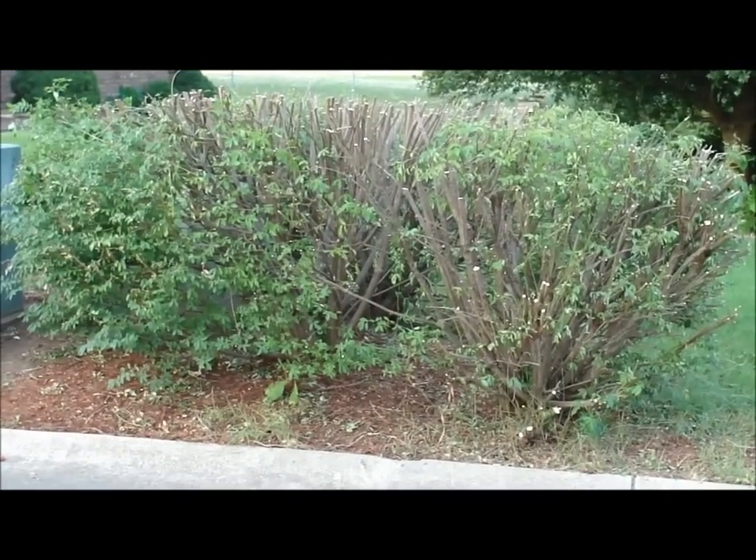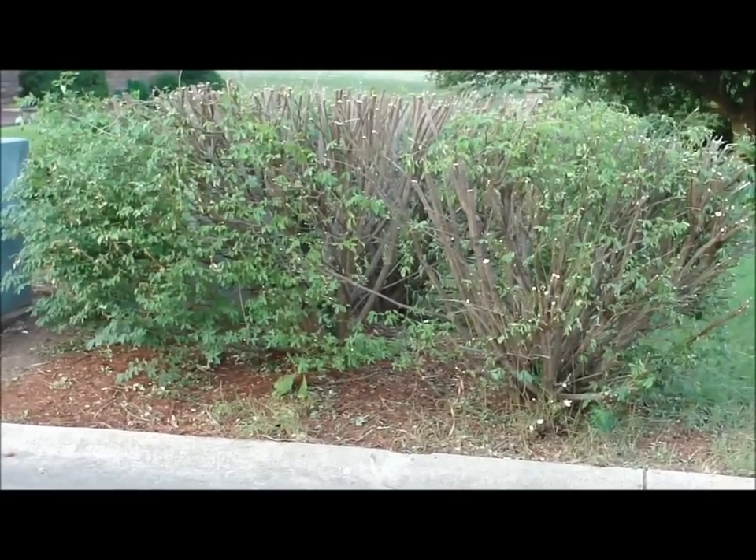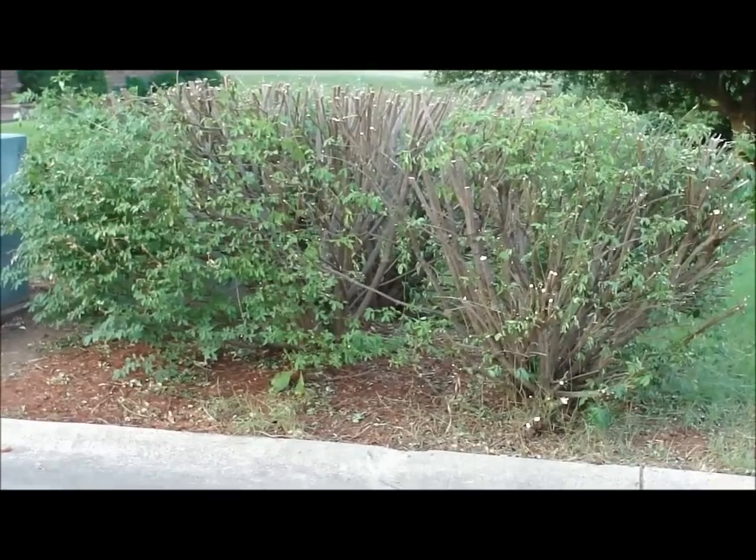This segment brought to you by Hammerdick Hedge Company, where Milkbone says there's nothing like a neatly trimmed bush.